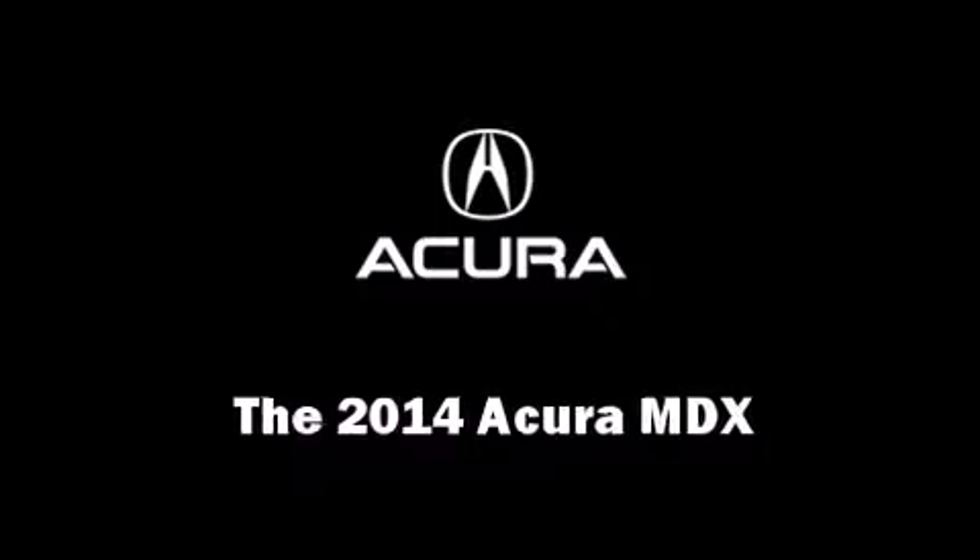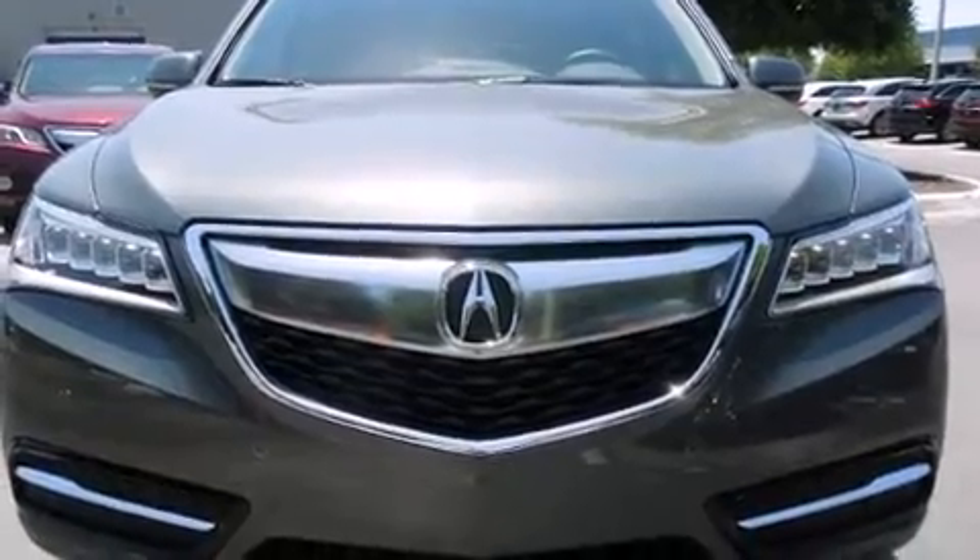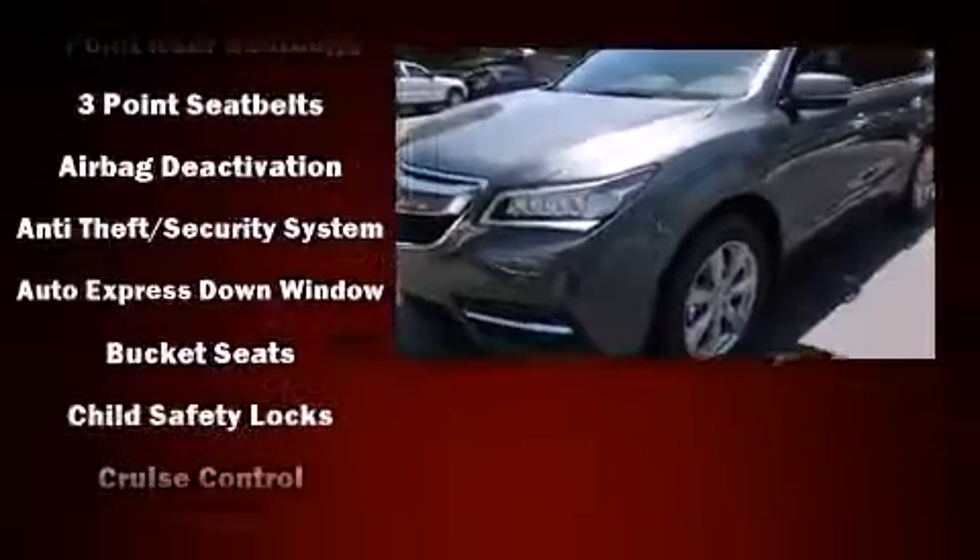The 2014 Acura MDX. Smooth gear shifts are achieved thanks to the 3.5-liter six-cylinder engine, providing a spirited yet composed ride and drive.